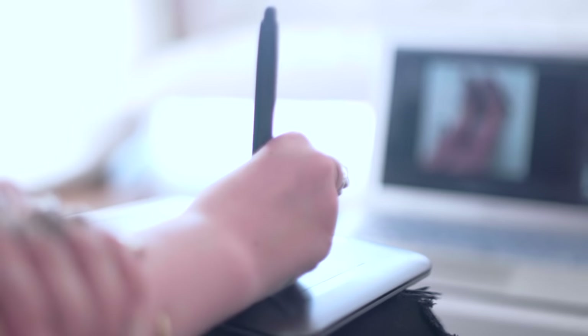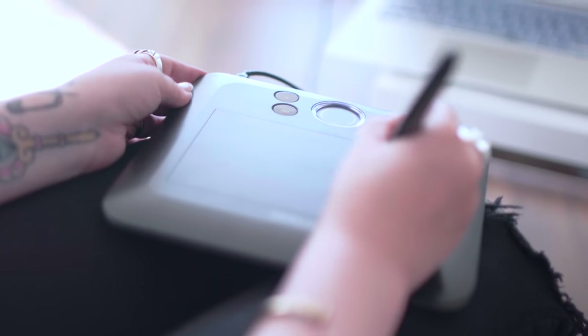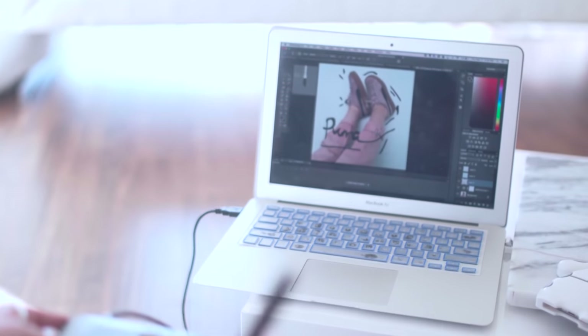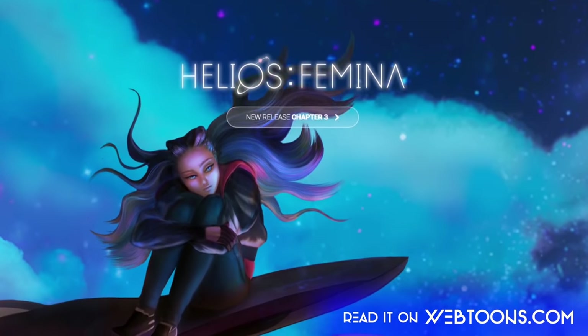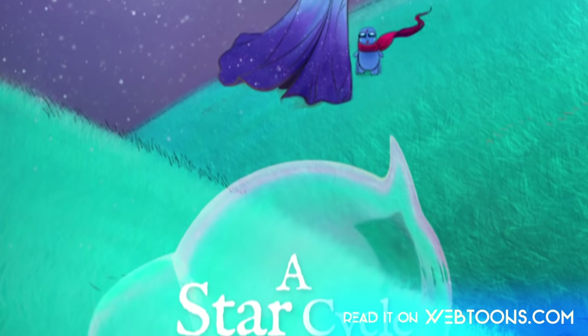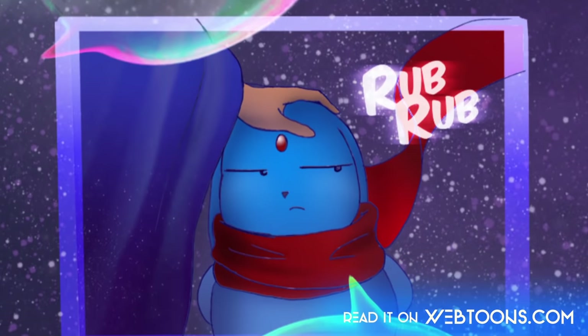Digital doodles can bring fun elements of art to your Instagram photos and add a personal touch. You can do it yourself on Photoshop, Procreate, or with Pixelmator. I also have something exciting to share — my new webcomic, Helios Femina, is out and available for free on Webtoons. New chapters will be released every Sunday, so I'll see you there.